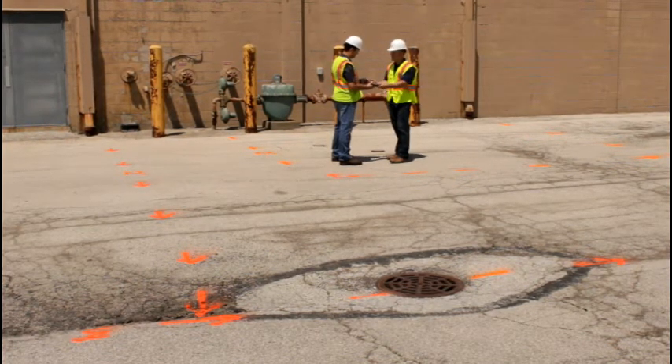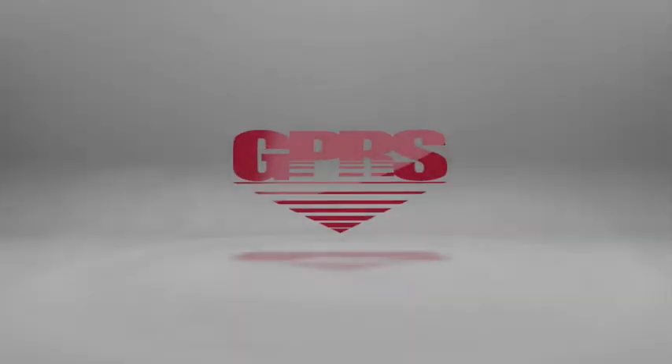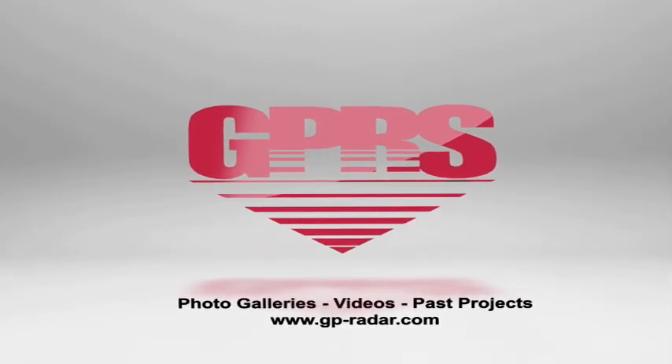Each job ticket has a written description of the findings and includes any limitations we may have encountered. To schedule your next job with your local GPRS technician, please visit us at GP-Radar.com. Thank you.